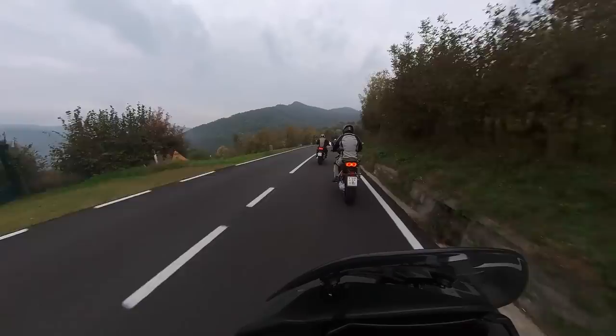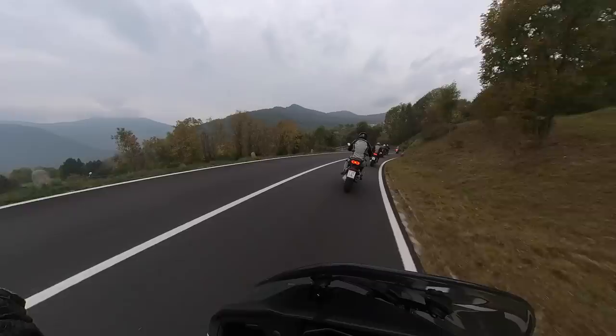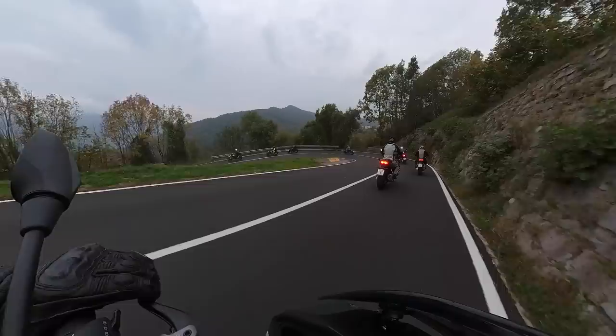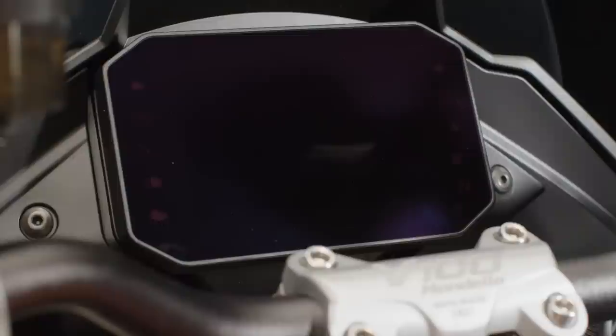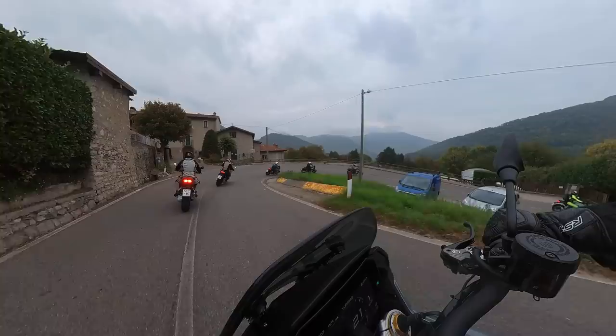On the road this feels incredibly smooth and linear. I was sitting in third and second gear for quite a lot of the ride today on twisty, turny roads, and as you can see from the footage it was a little bit gray with damp roads, but this handled it supremely well. A lot of that is down to the electronic suite: you've got a six-axis IMU, cornering ABS, cruise control, heated grips, adjustable screen, and the Moto Guzzi MIA system which is basically smartphone integration. Top spec stuff.